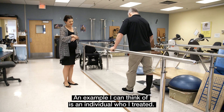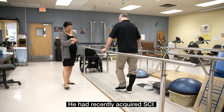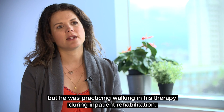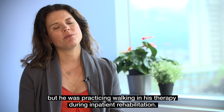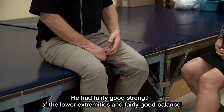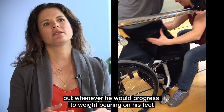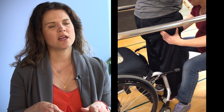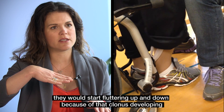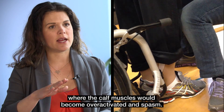An example I can think of is an individual that I treated — he had recently acquired a spinal cord injury, but he was actually practicing walking in his therapy during inpatient rehabilitation. He had fairly good strength of the lower extremities and fairly good balance, but whenever he would progress to weight bearing on his feet, they would start fluttering up and down because of that clonus developing, where the calf muscles would become overactivated and spasm.